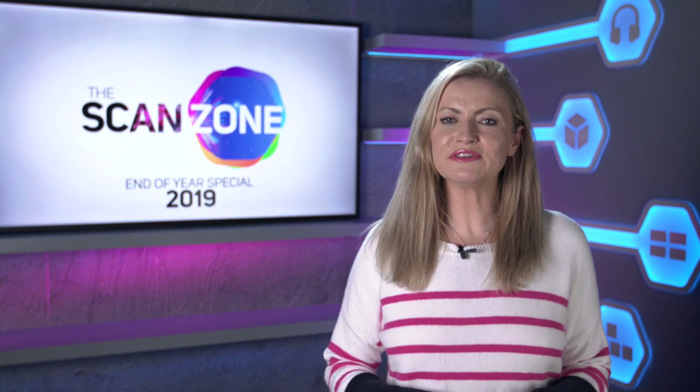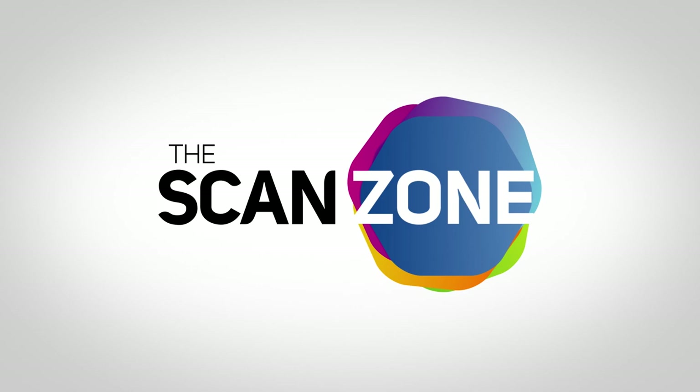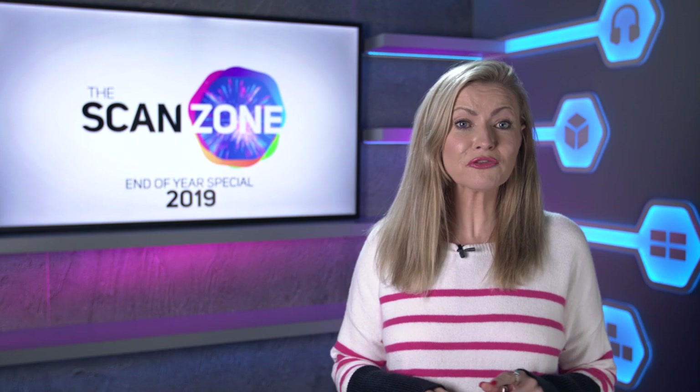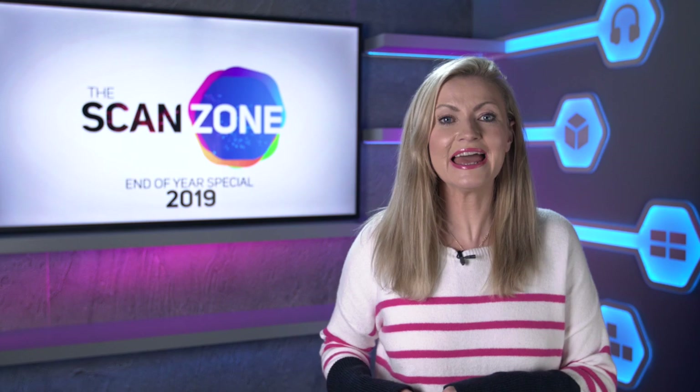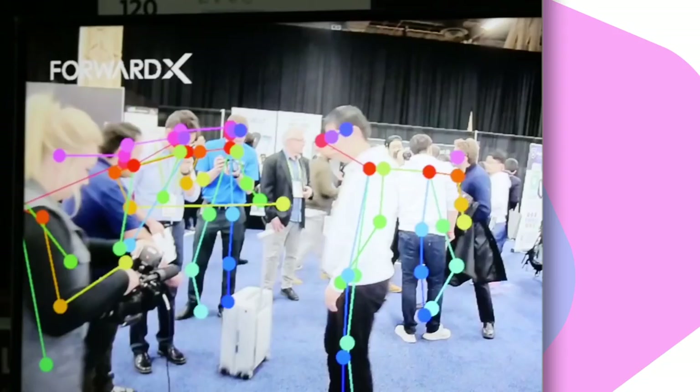Hello and welcome to our ScanZone Roundup 2019. In this end of year special we'll be looking back through an awesome year of product launches, news, events, competitions and advances in technology. 2019 got really interesting in the CPU world, with AMD and Intel hotting up the competition. We'll be hearing your thoughts on that a bit later and giving you details on how to enter our epic end of year giveaway. But first, let's delve into our 2019 calendar of events.